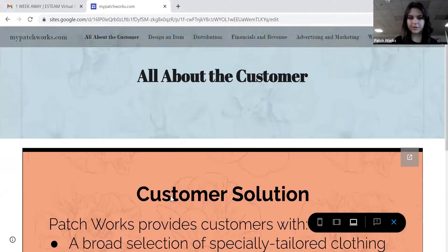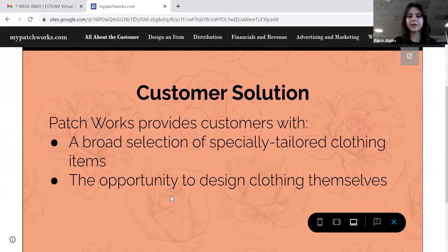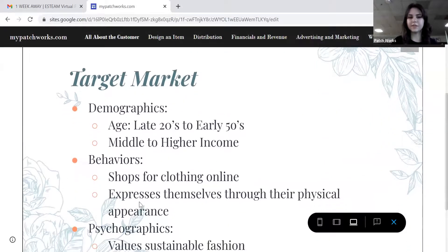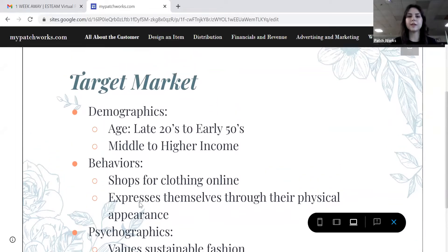You need my company, Patchworks. Patchworks provides customers with a broad selection of specially tailored clothing items and the opportunity to design clothing items themselves. We want people that are in their late 20s to their early 50s, receive a middle to higher income, shop for clothing online, express themselves through their physical appearance, and value sustainable fashion.